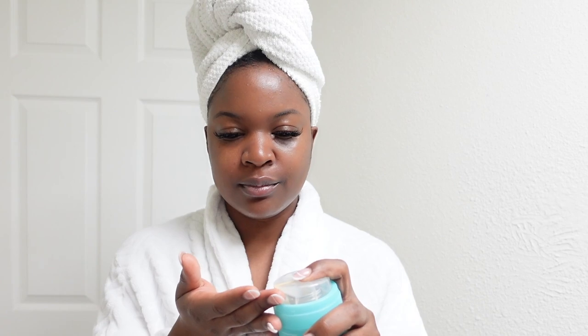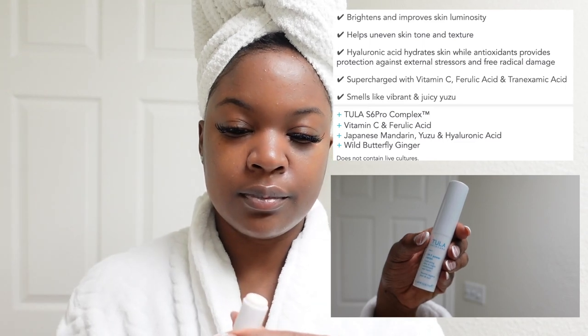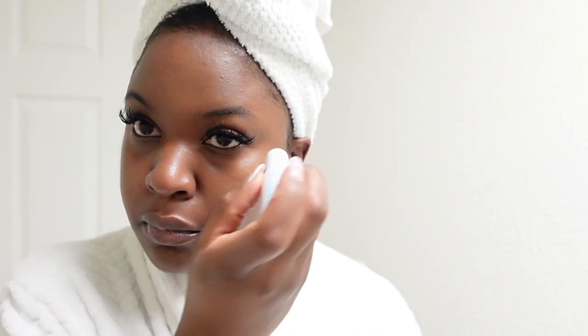Don't forget to moisturize your neck as well — that's something I need to work on. I went to get a facial, and the esthetician told me you have to make sure you moisturize your neck because it ages faster than your face. So don't forget that step! Lastly, I'm adding the Hydrating Day and Night Treatment Eye Balm. It helps to firm and reduce the look of fine lines, wrinkles, and puffiness, and you can use it day or night — even underneath your makeup.